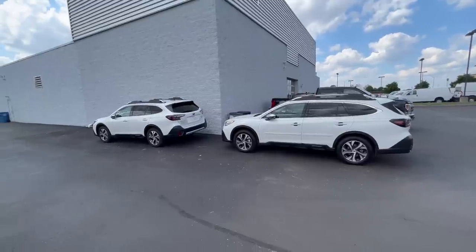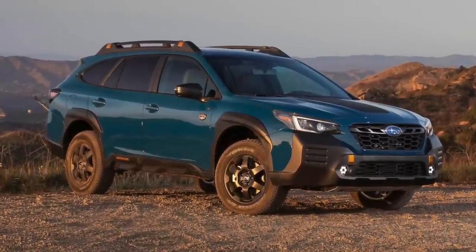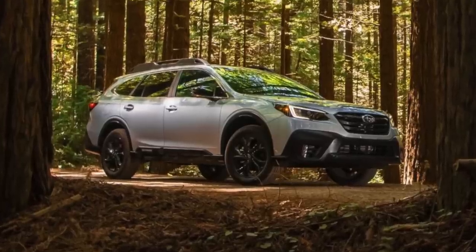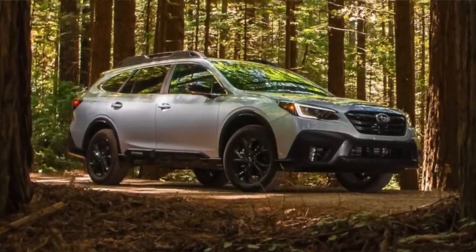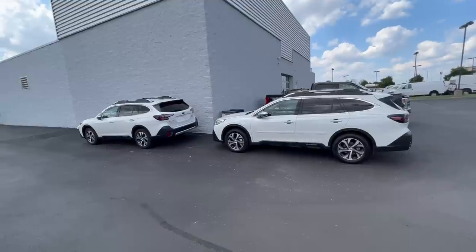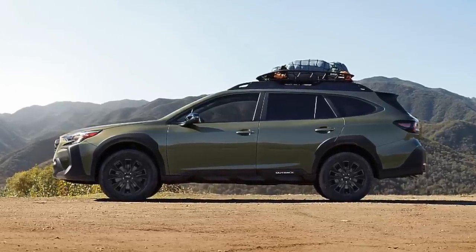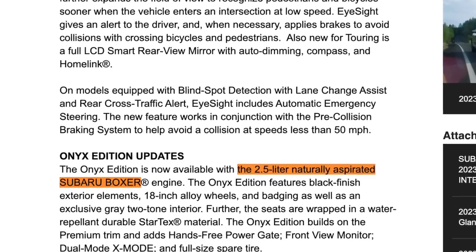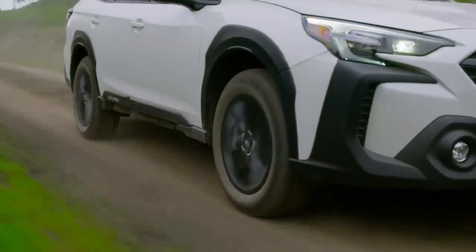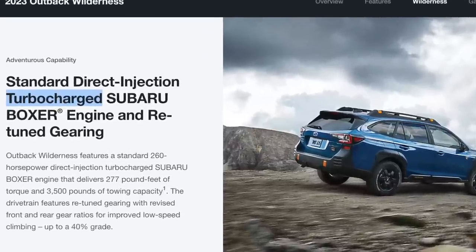If you're looking for the more rugged off-road Outback and you like the Wilderness edition, the Wilderness only comes with the turbo engine so there's no way to opt out of it. For the Onyx from 2020 through 2022, it also came standard with the turbo engine. However, now in 2023, the Onyx has the option to go with the 2.5 liter. Some trim levels you don't have the option to opt out of the turbo — it just comes standard with it.